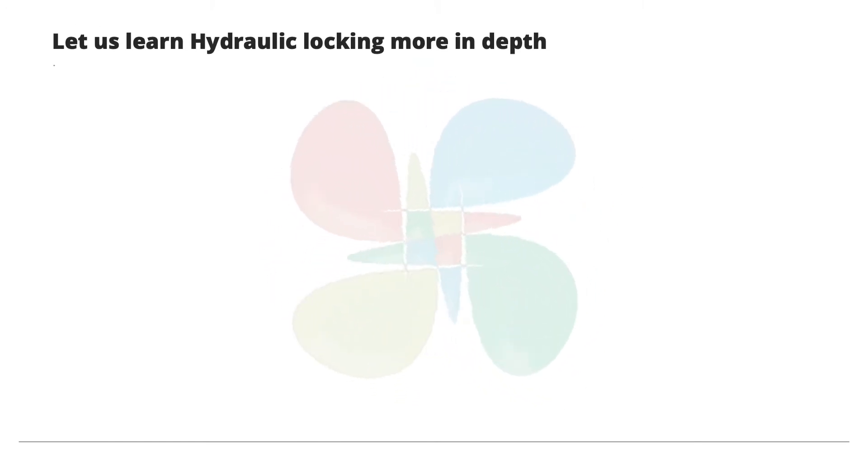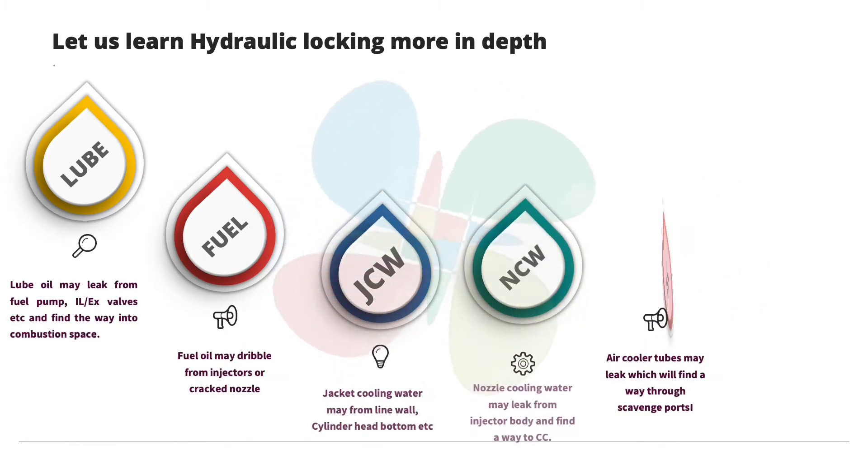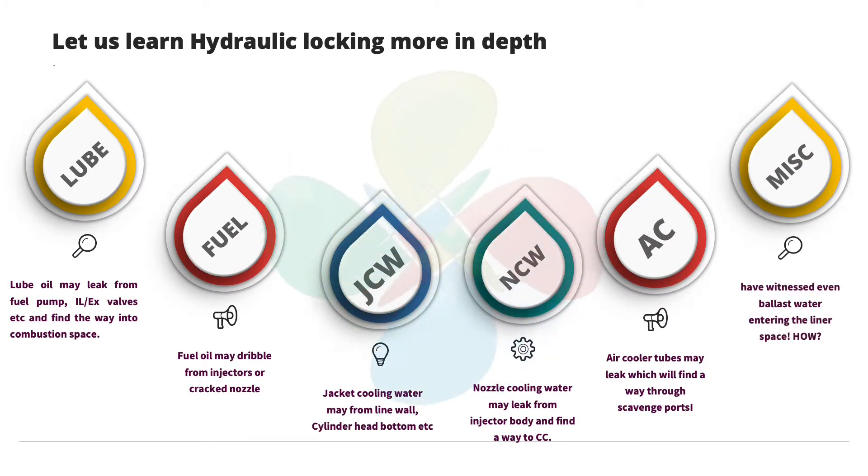Let's look more in depth at how hydraulic locking can occur and what kinds of fluid can find their way into the combustion space. Lube oil is freely available in an engine and can leak from fuel pumps, inlet or exhaust valves, or any other space. Fuel is also available at very high pressure and can find its way into the combustion chamber through dribbling nozzles, or the nozzle itself can fall off and cause fuel accumulation in the combustion chamber.